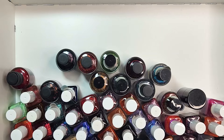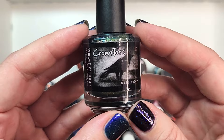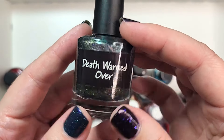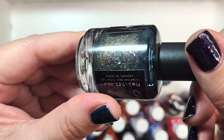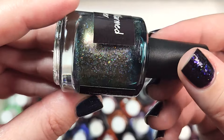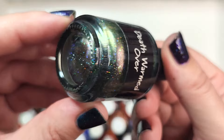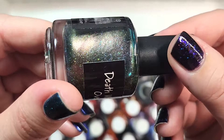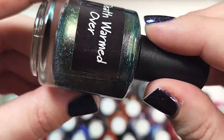Alright, let's go ahead and dig into the de-stash. We're going to do Crow's Toes first. Like I said, I would be shocked if I end up getting rid of any of these. First up is Death Warmed Over — a beautiful multi-chrome with flakies and hollow glitter. It's a green to gold shift, and I'm also seeing blue and purple, plus hollow glitters and iridescent flakes hiding in the base color. Not getting rid of that one.